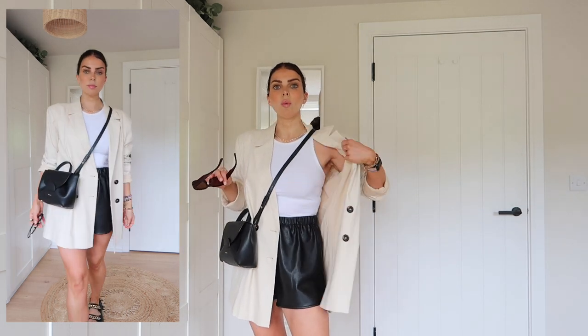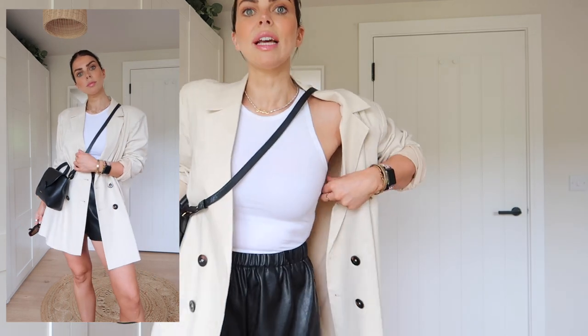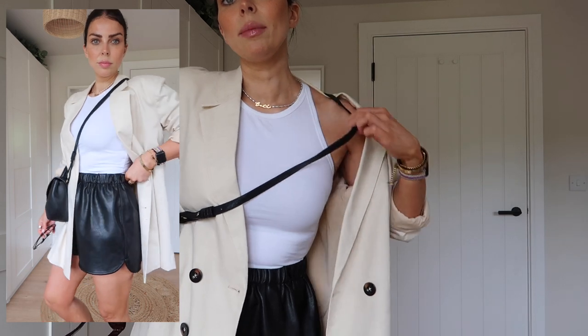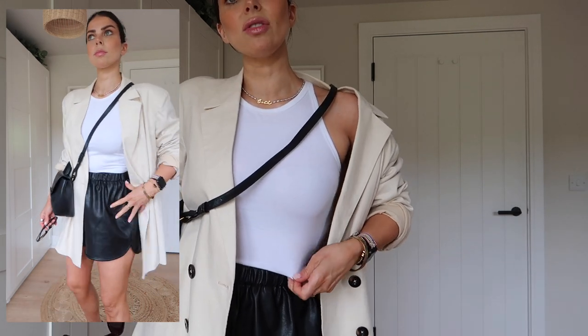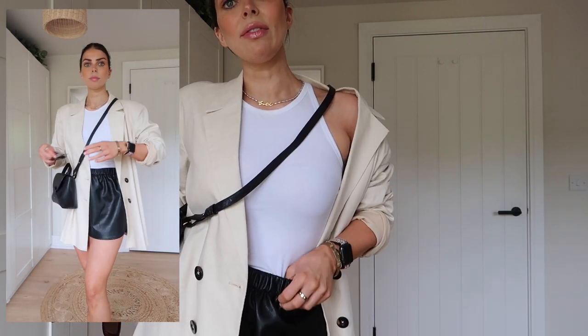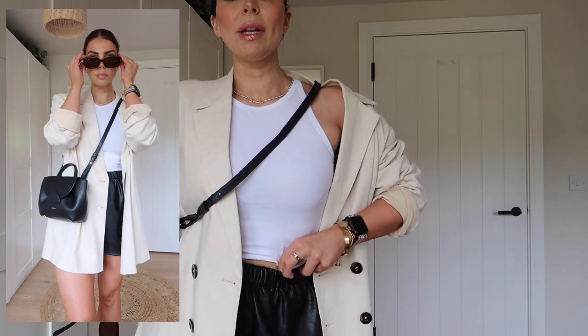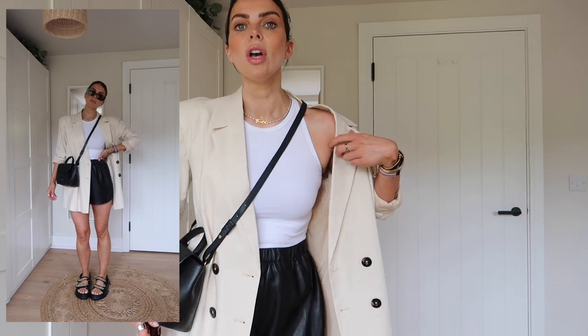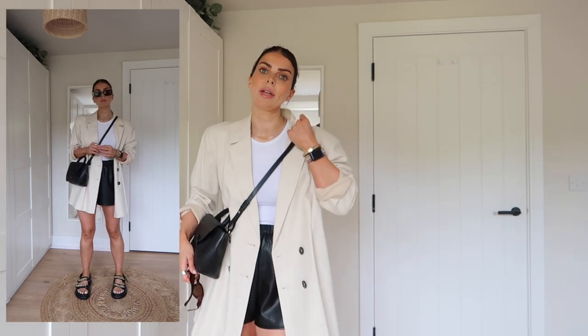And then all you need is a white little tank top. This tank top is perfect for summer — it's just the right length, not too cropped. You can tuck it in if you want, or pull it up a little bit if you do want to show a bit of tummy. And it comes in a four-pack from Amazon — it has black, white, khaki, but they have all different color combinations. I'll link that below too.